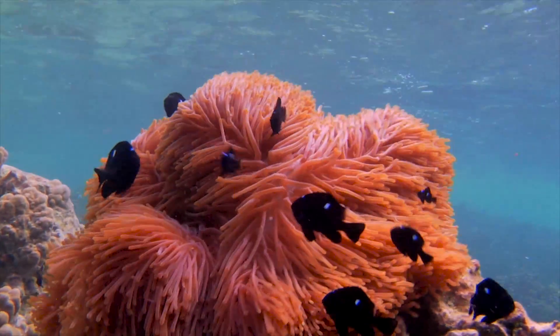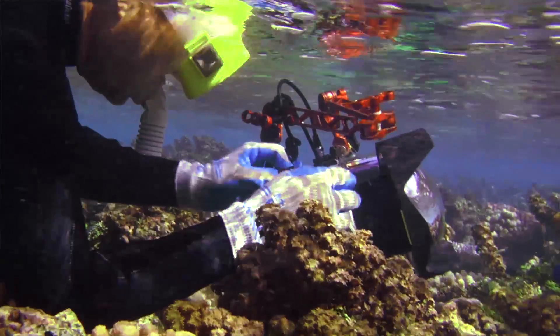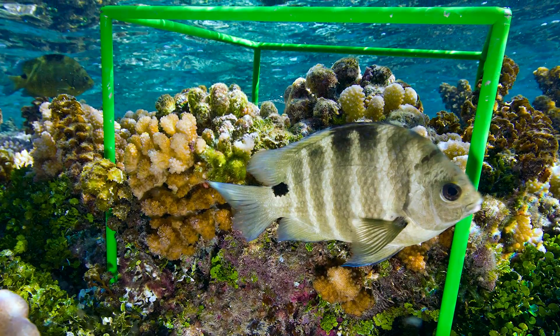We've challenged ourselves to try and find the most diverse sites within a given region. Because BioCubes deal with a standardized amount of space — one cubic foot — we can compare those communities from place to place or over time.